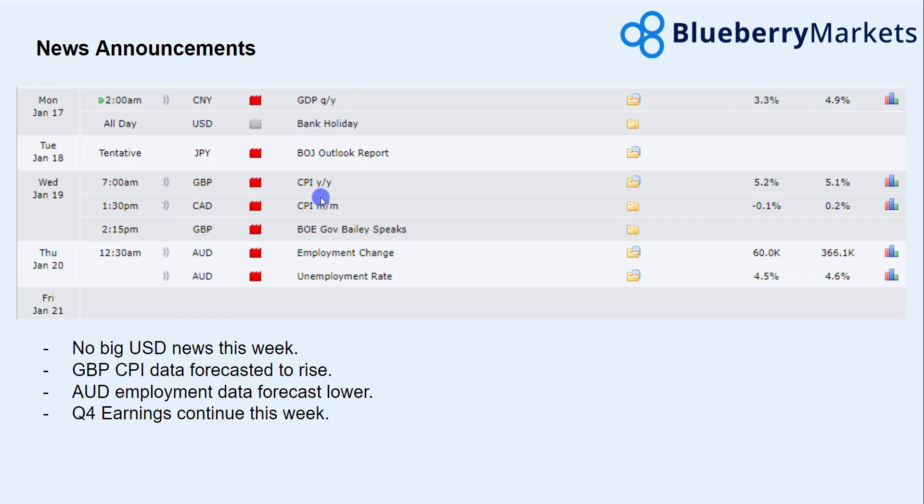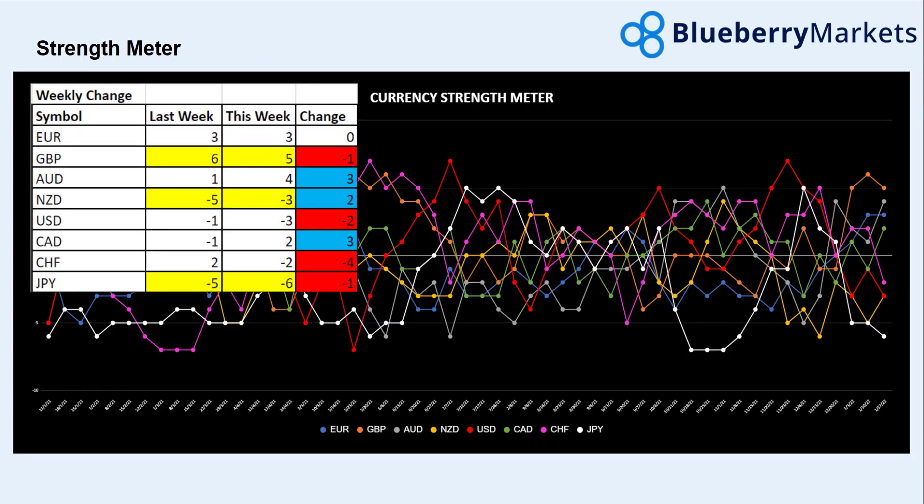Moving on to the strength meter, we're seeing a slight decline in the pound — nothing aggressive, but the pound is in that reversal zone and could start to creep a little to the downside. There is a bit of risk-on/risk-off in the market, as we've seen the yen fall again, the US dollar fall, and the Swiss franc fall. Haven currencies are suffering a little, while currencies like the Australian dollar, Kiwi, and CAD have been gaining some strength recently.